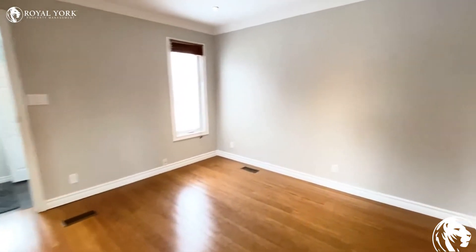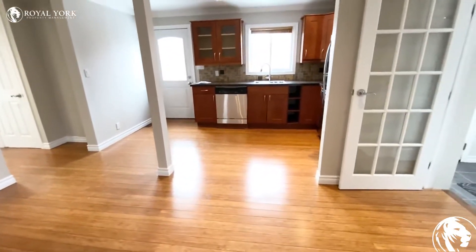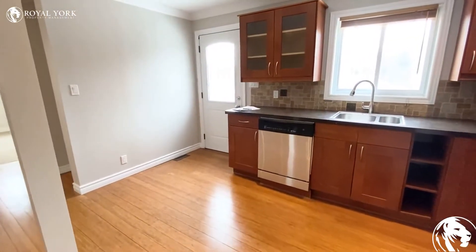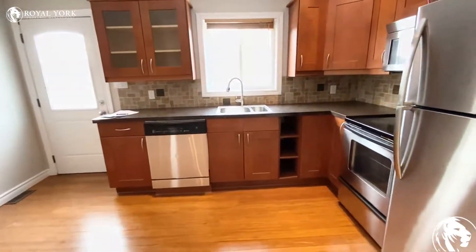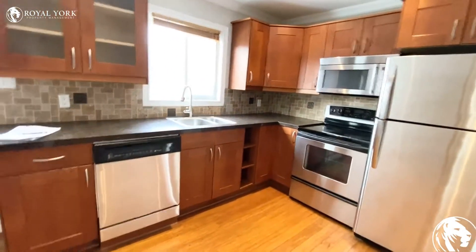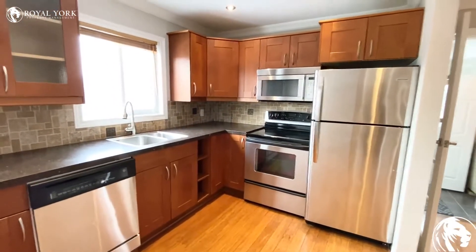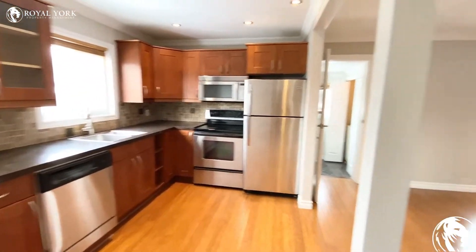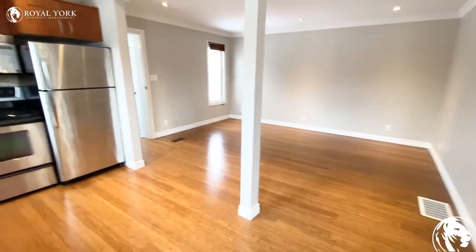As you can see, over there you can put your dining table and use it as an eating area. Here is our kitchen — a lot of cabinets, backsplash, granite countertop, stainless steel appliances. Super bright. This is another view.